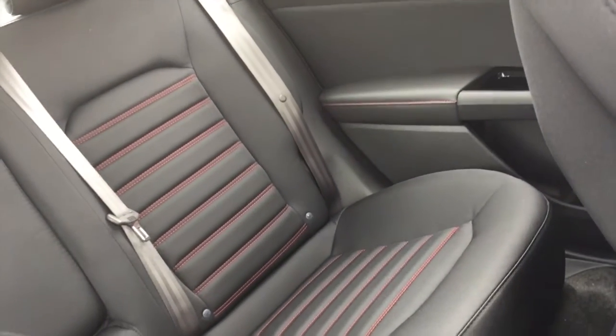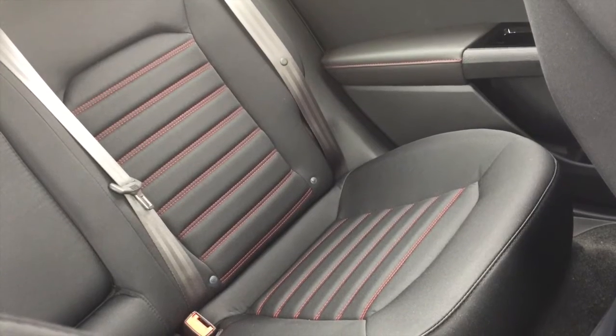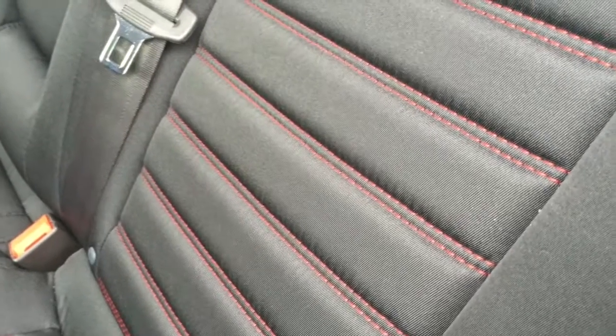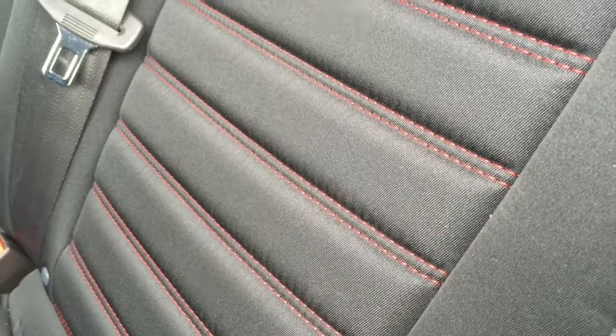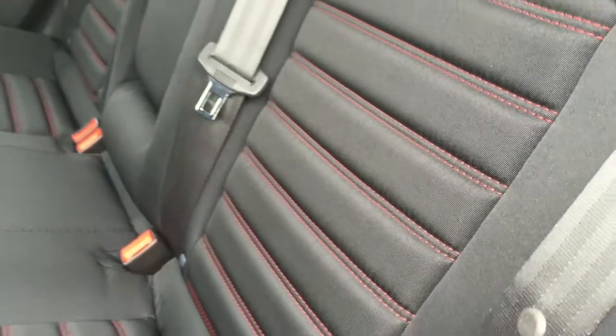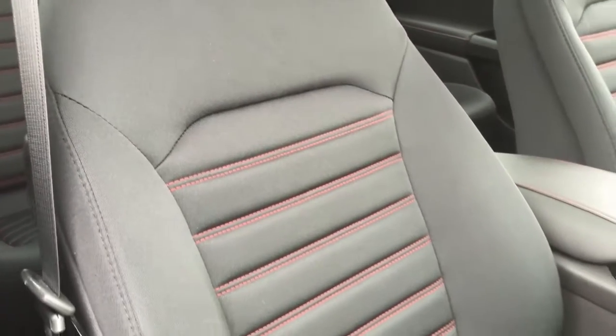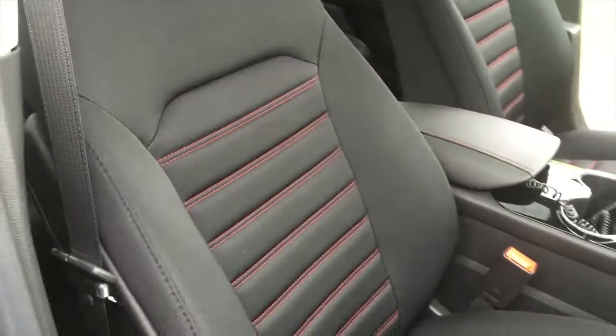Depending on the trim level of the Fusion that you'd like to get, you can get cloth or leather trim seats. Ford has done a neat thing with the stitching — in this particular vehicle you're seeing gray cloth seats with red stitching. They even stitch different colored stitching in the leather seats as well.